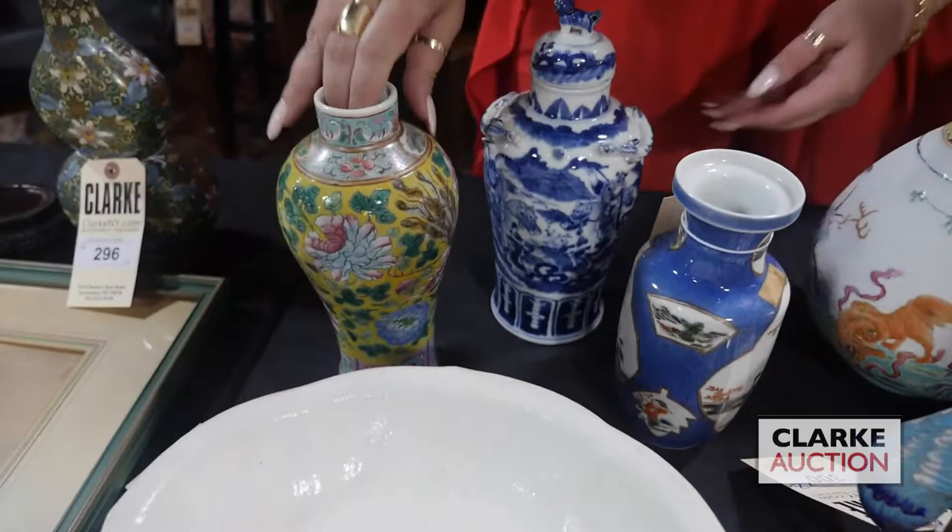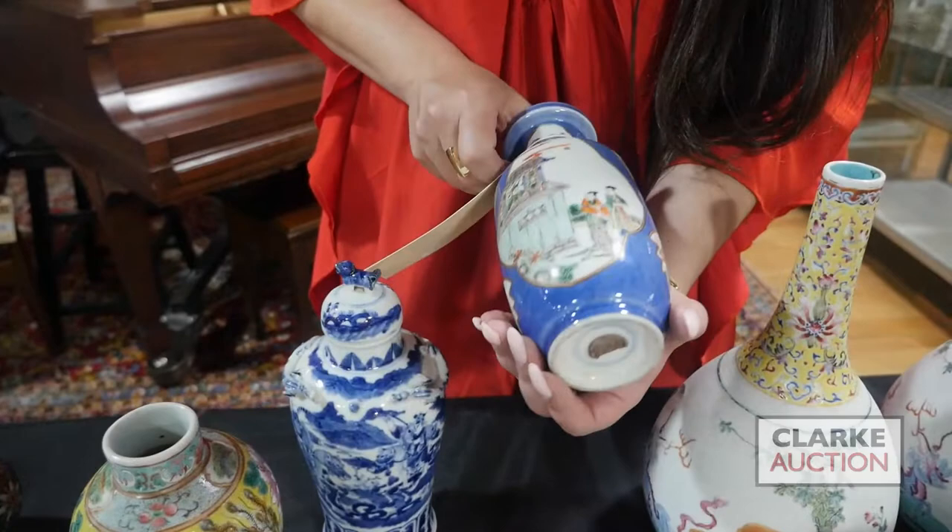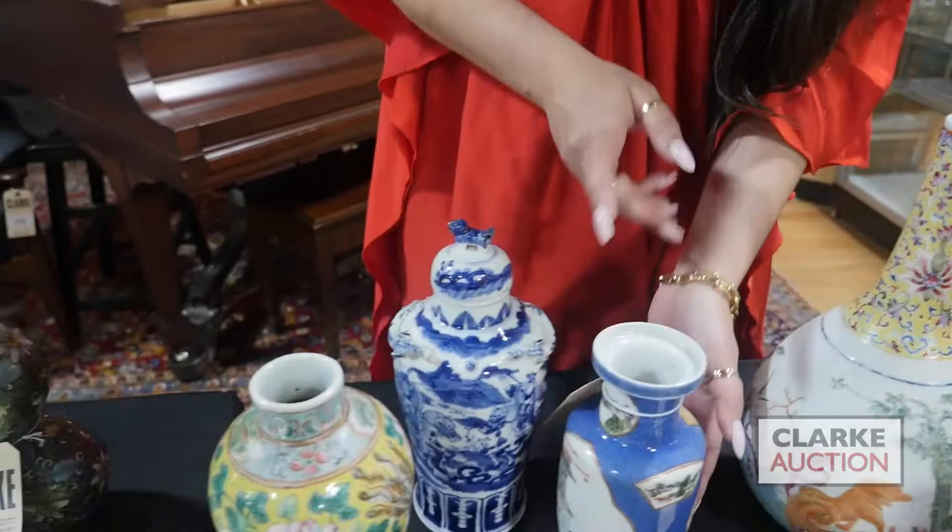Three vases in one lot: a Chinese famille rose piece, a blue and white lidded jar with a foo dog, and then this lovely one — Chinese famille verte — with a blue soufflé ground, which is nice. There's a seal stamp and a double ring mark to the bottom.